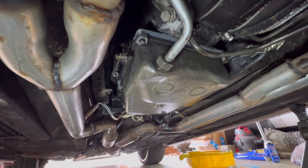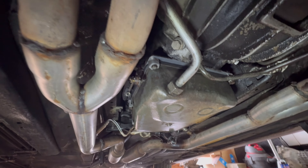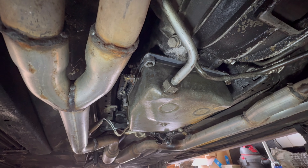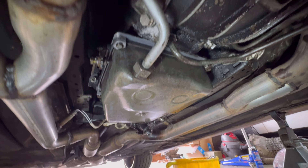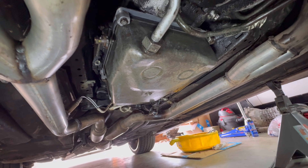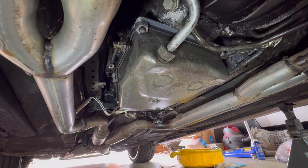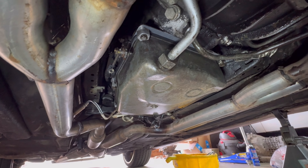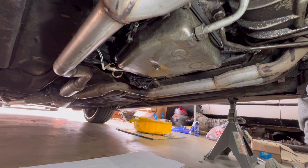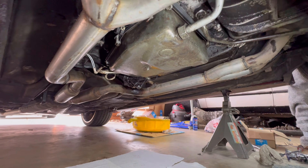A piece of advice with this fill tube — whoever worked on this last left out the support bracket that bolts to the side of the transmission. They had the fill tube tucked in underneath the intake manifold slightly, making it a real pain to get the dipstick out to check fluid levels. Make sure that support is in place so you can access the dipstick from underneath the engine. Everything's buttoned up down here — I'm going to lower the front end down a little bit so we can fill it up and see what happens.